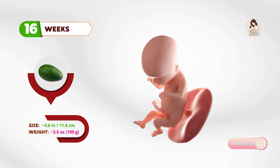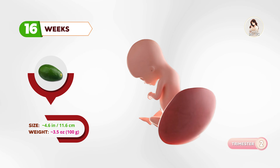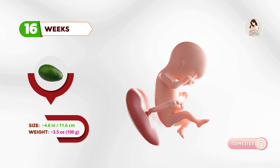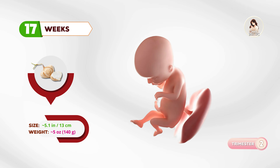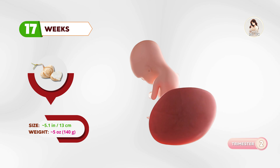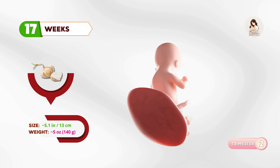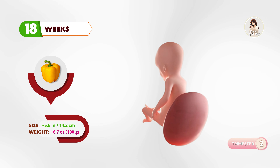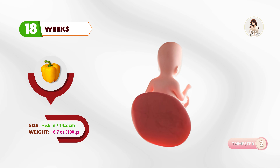At sixteen weeks, think of an avocado. The muscles are stronger, and some moms might feel the very first gentle kicks. By seventeen weeks, about the size of a turnip, the baby is building more fat, and the ears are in their final position. At eighteen weeks, your baby is like a bell pepper. Hearing is improving, and the baby might start reacting to your voice.